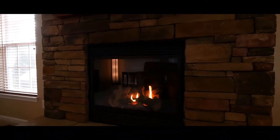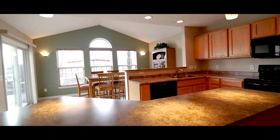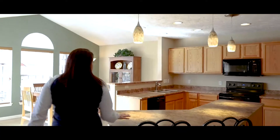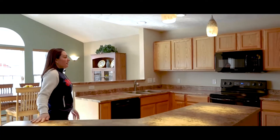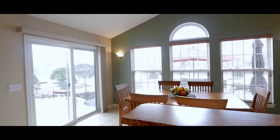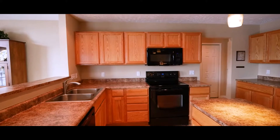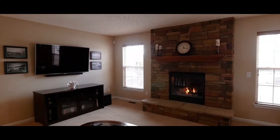Known as the Innsbruck model, this floor plan is extremely open. In the family room you have this gorgeous stone fireplace, and walking over to the kitchen you have a beautiful gourmet island, lots of cabinet space, and a gorgeous morning room.